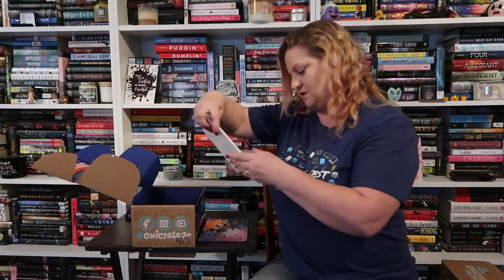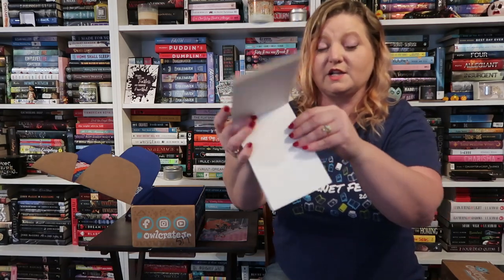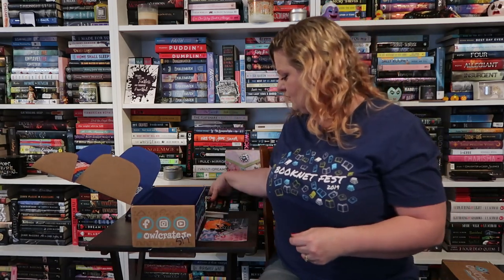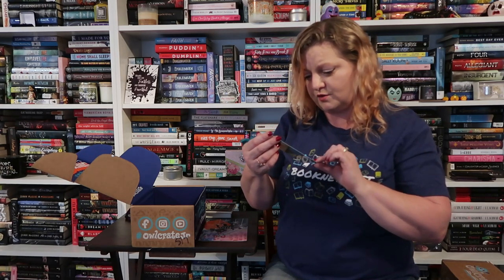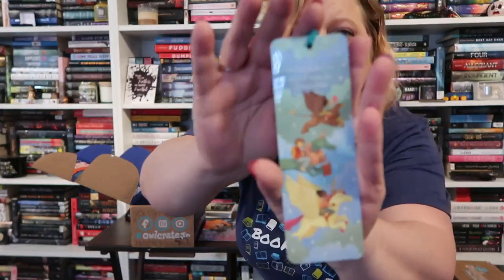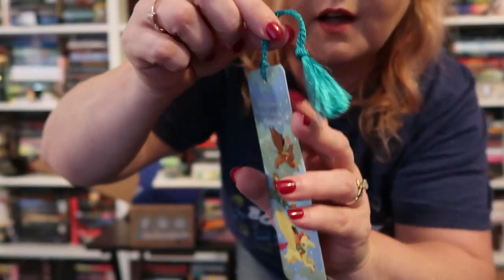'You can't use up creativity — the more you use, the more you have.' — Maya Angelou. And I think this is like a sketch or artist pad. It's really thick, so I guess you can use the watercolor paints with this. Very cool. And then we have a bookmark by Kelly Lee Miller that says 'Writing stories is a kind of magic too' — Cornelia Funke. It has kids and whimsical beasts all reading books, and it has a little tassel.